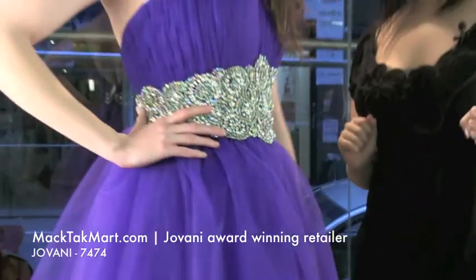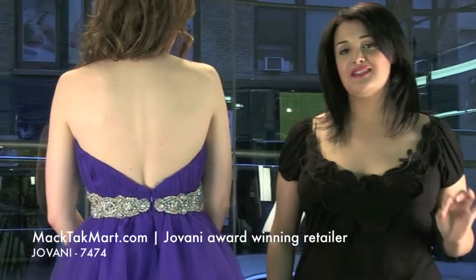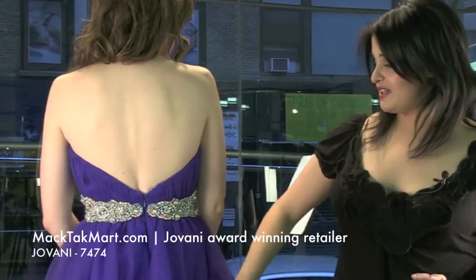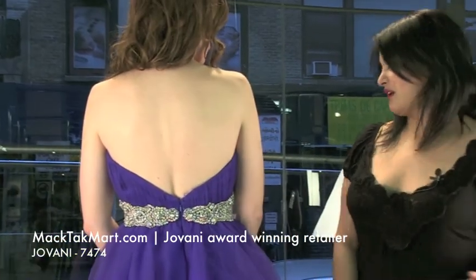Let's show off the back. This has a great back — it looks amazing when you walk away. It's going to look great on any type of body. This dress is going to be the number one dress for prom, I'm sure. It's very pretty.